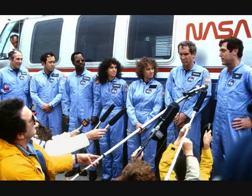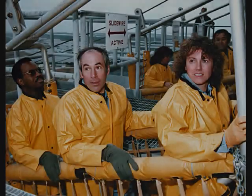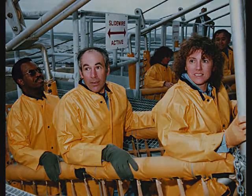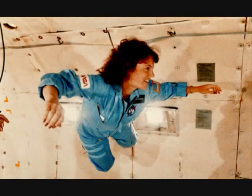I have the engine now control program. Roger, roll, Challenger. Good roll program confirmed. Challenger now heading downrange.